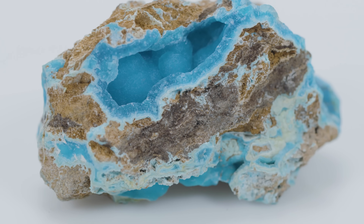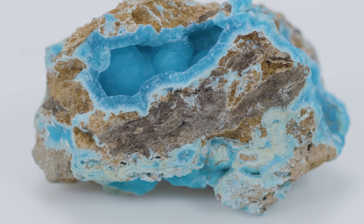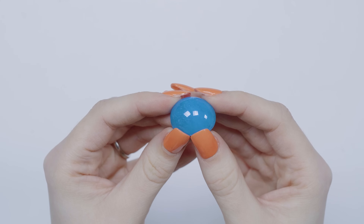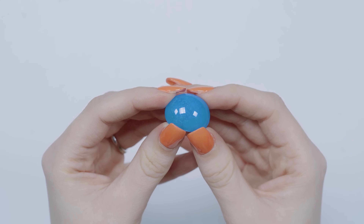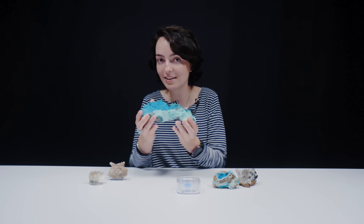Hemimorphite is a great mineral to add to your collection. You can also get hemimorphite jewelry pieces from JTV.com — jewelry pieces, cabochons like this lovely blue one, and a lot of cool mineral specimens in general.